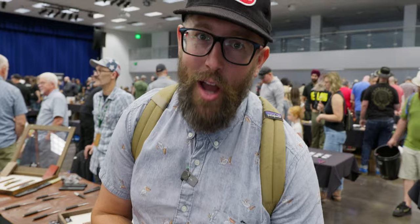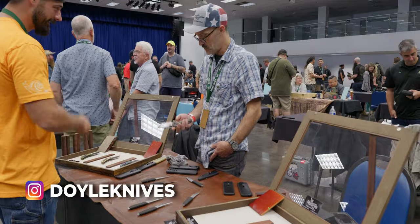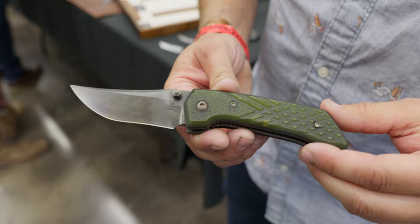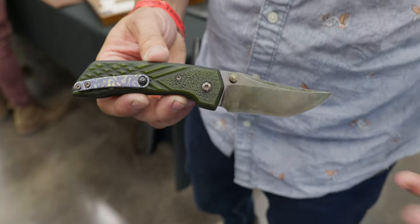One fun thing about coming to custom knife shows is that you get to see one-off stuff, or you get to see stuff that a maker doesn't normally do. We're here at Doyle's Knives booth — first time I've ever talked to him, seems like a really rad guy. He makes folders — it's a stock reduction folder. S35 is kind of his steel of choice, and he makes everything you're seeing right here. This is a really beautiful, really cool knife.